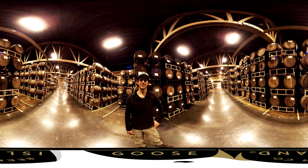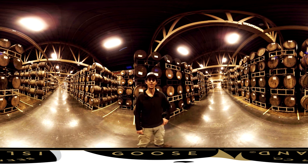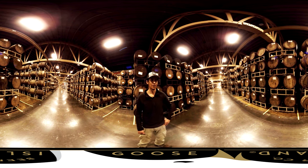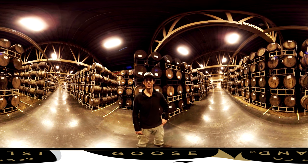The beer has aged in these oak casks for a period of time between 9 months and 3 years. Once we feel that it's reached the flavor profile that we're looking for, it's then ready to be consumed. I hope you enjoy.